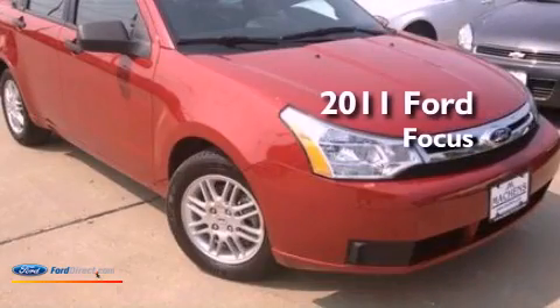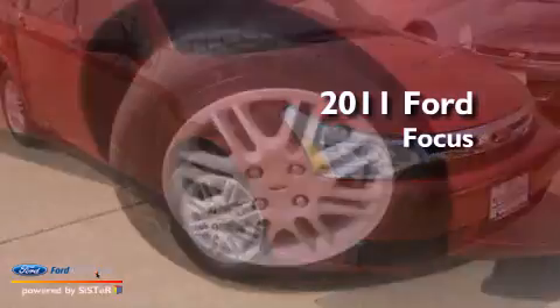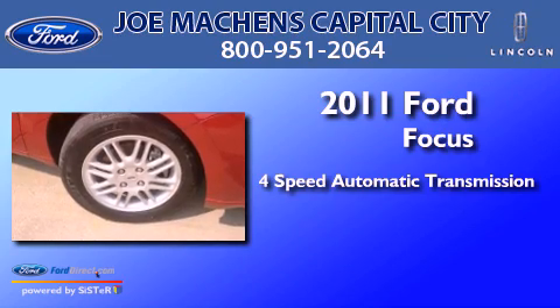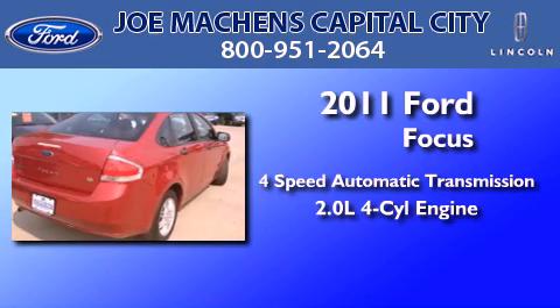This is a 2011 Ford Focus. This car has a four-speed automatic transmission and an inline four-cylinder engine.